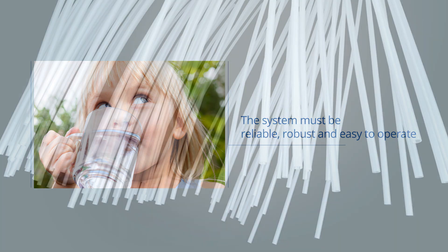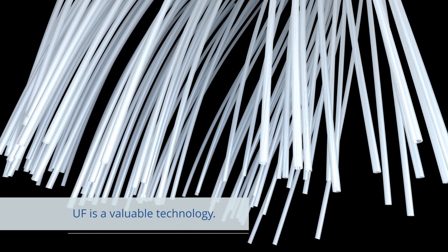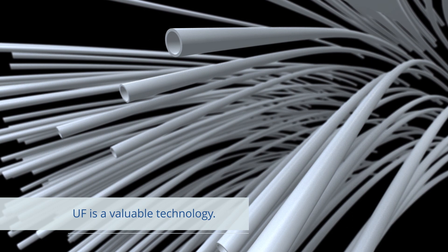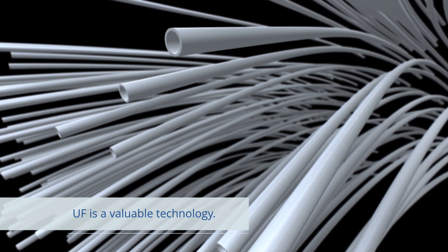Over the past 20 years, ultrafiltration membranes have been produced from a variety of polymers. However, the concept of a porous polymeric hollow fiber straw, as shown here, has remained unchanged.